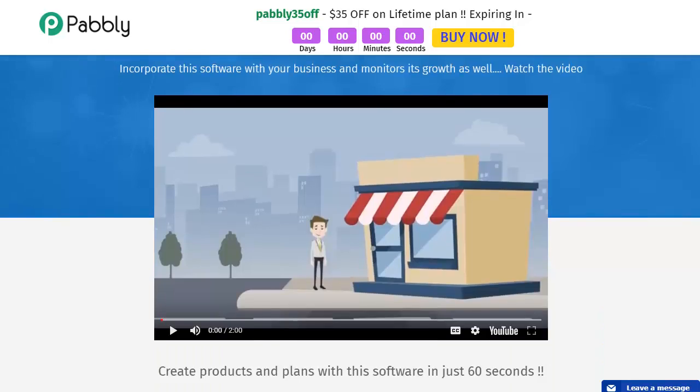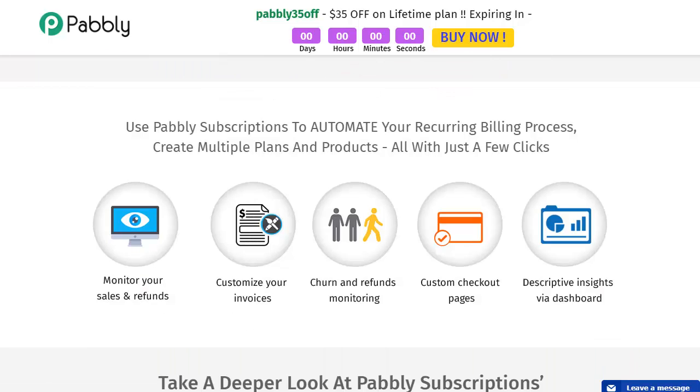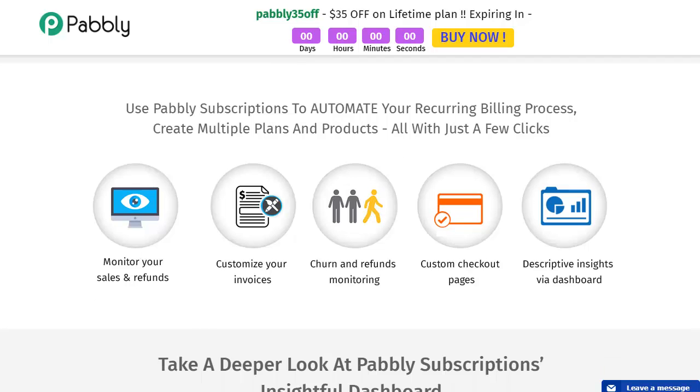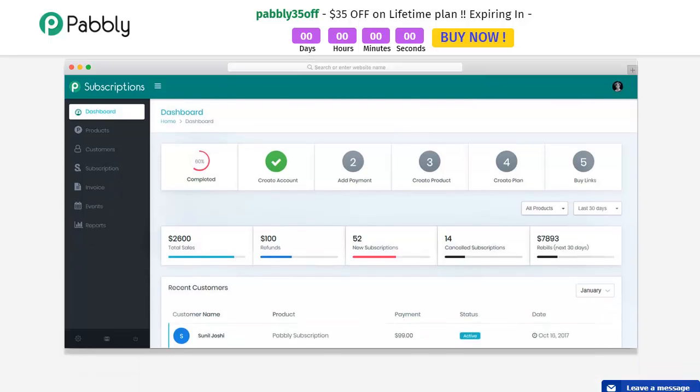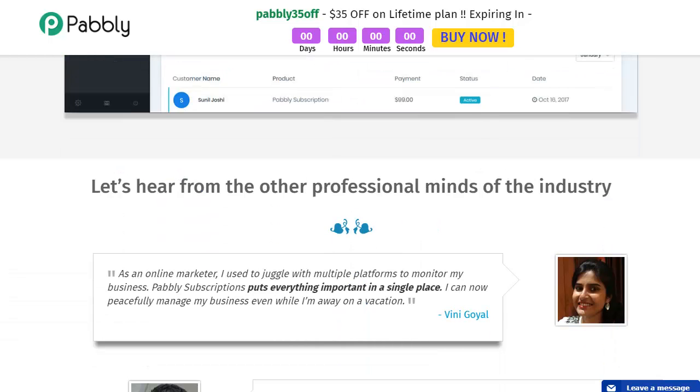There's a great video you can watch to get an idea of this program. Pably Subscriptions will automate your recurring billing process and create multiple plans and products within a few clicks, so you can monitor your sales and refunds, customize your invoices, monitor churn, and build custom checkout pages with descriptive insights via the dashboard. Taking a deeper look at the insightful dashboard, it's beautifully laid out and very easy to understand.